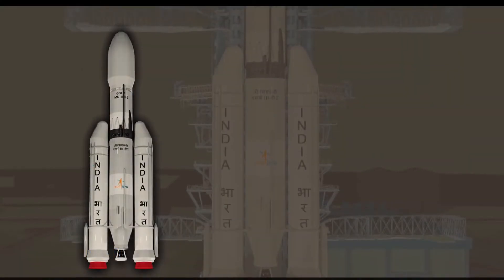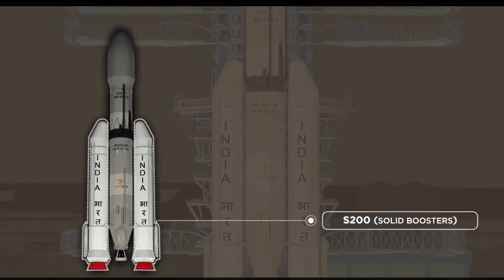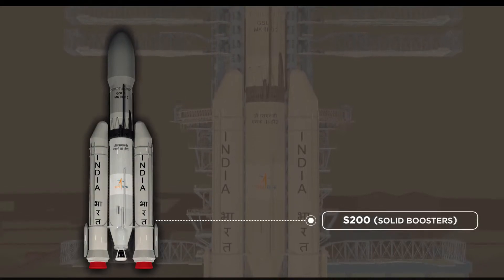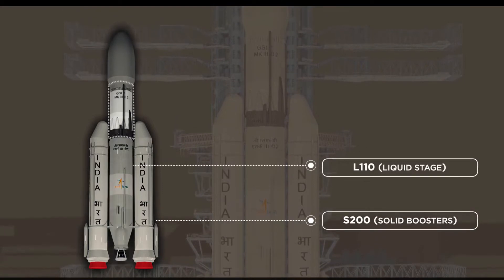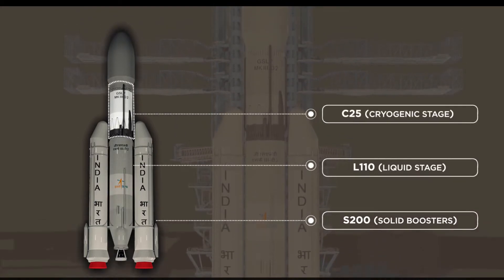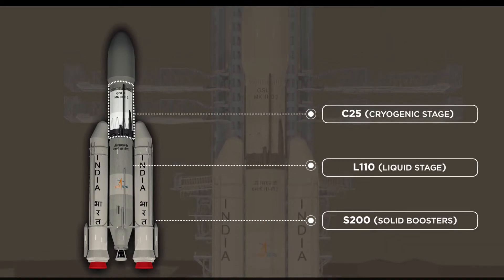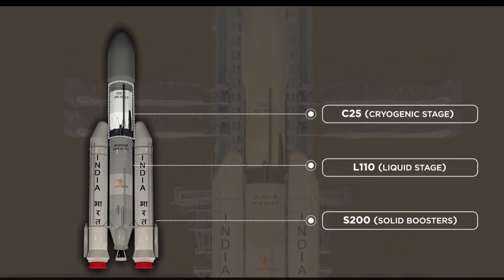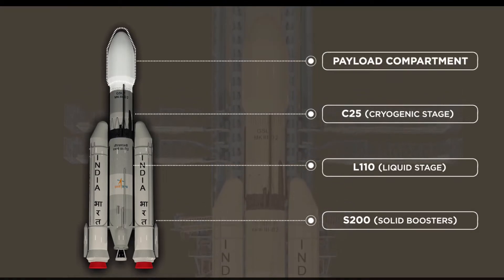Building such tall, massive machines is indeed not a simple task. Usually, a rocket is designed with multiple stages. Most rockets in the world have between two and four such stages. Each stage consists of rocket engines, the fuel for the engines, fuel tanks, and the electronic equipment needed for its operation and control.